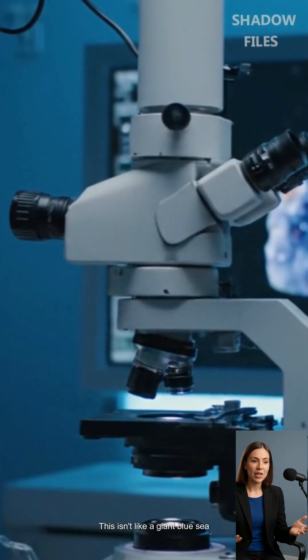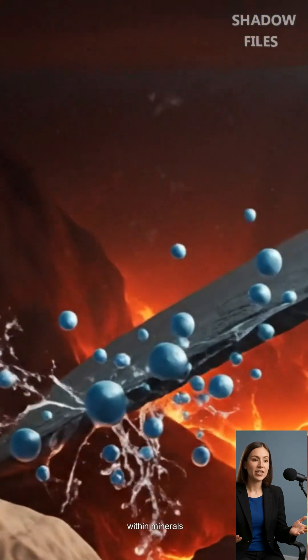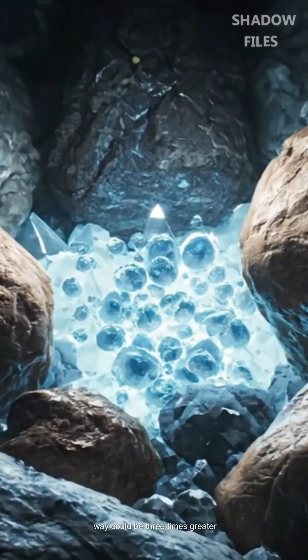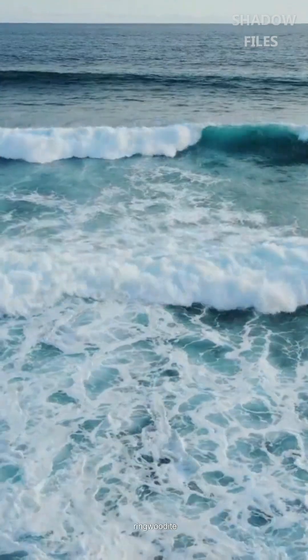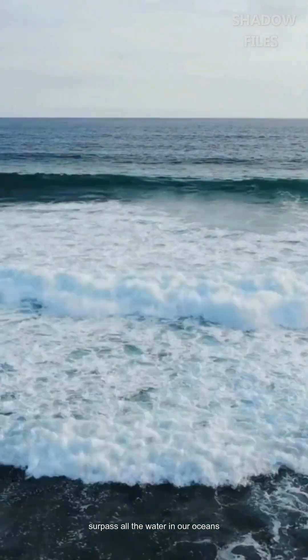This isn't like a giant blue sea underground — it's countless droplets locked within minerals. But calculations suggest that the volume of water stored this way could be three times greater than all the surface oceans combined. One study even claimed that if just 1% of the mantle contains ringwoodite, the water stored there would surpass all the water in our oceans.